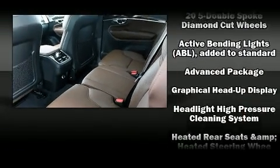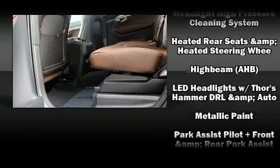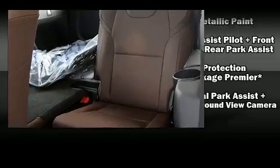Additional safety features include a security system, an emergency communication system, and four-wheel disc brakes with ABS. Sophisticated all-wheel drive assures superb handling in any weather condition.